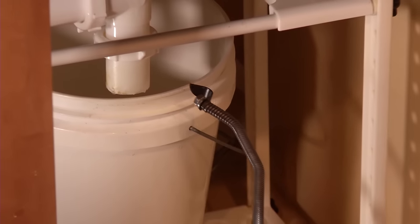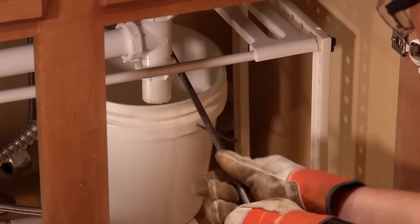If a clog is too bad or too deep for plungers and chemicals, it may be time to call a professional.